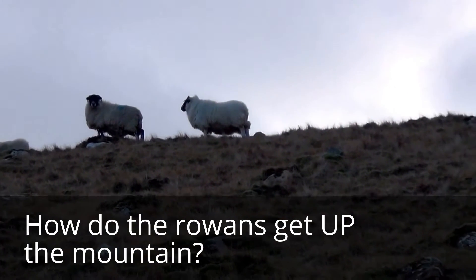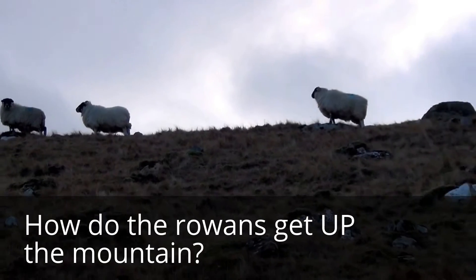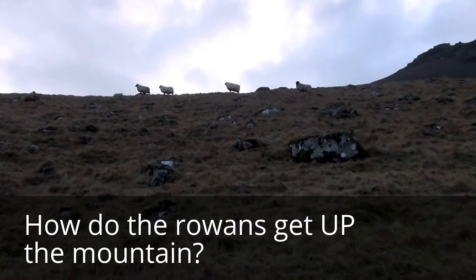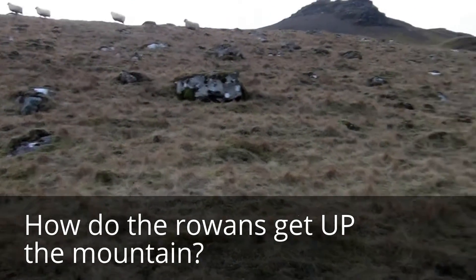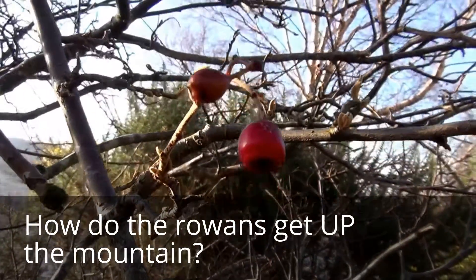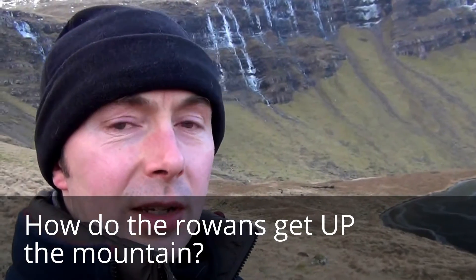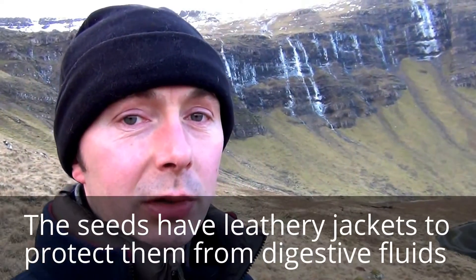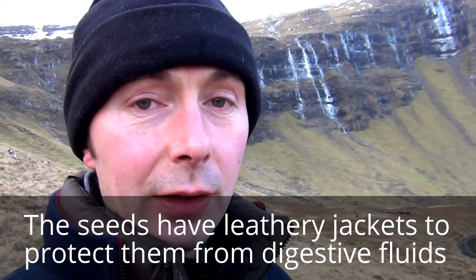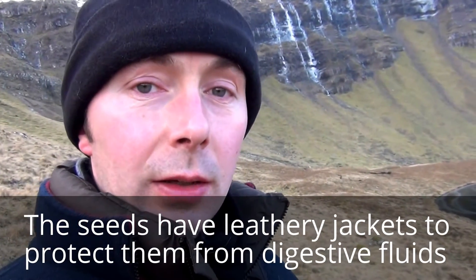The reason why the Rowans grow in such precarious places is that their seeds are spread by birds. In the autumn time they produce these tasty red berries. Birds like to eat them and then they fly off to other places. They enjoy the fruit, they digest the fruit and then they poo out the hard, indigestible seeds. When they land on the edge of a cliff or somewhere that the sheep can't get to, there's a good chance they can germinate and grow into new trees.